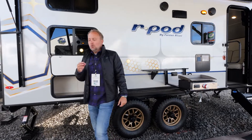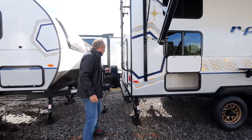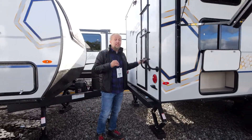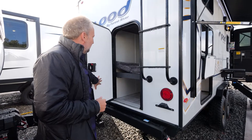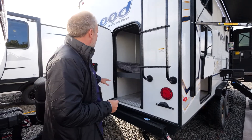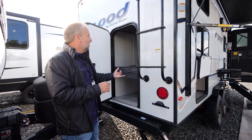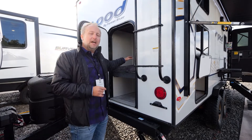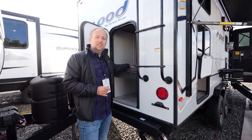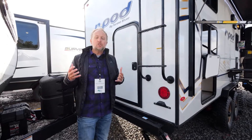I want to show you something brand new on the R-Pod 203 that's a first for us and we think you're going to love it. This exterior accessory door, or adventure door as we call it, allows you to flip up the bunk that's inside and store bicycles, kayaks, fishing equipment — any gear you might have can fit nicely inside the rear of this unit. Close the door and you're ready for travel.